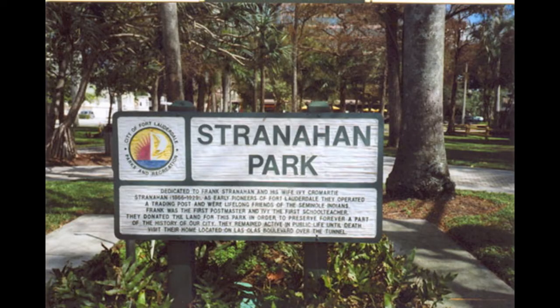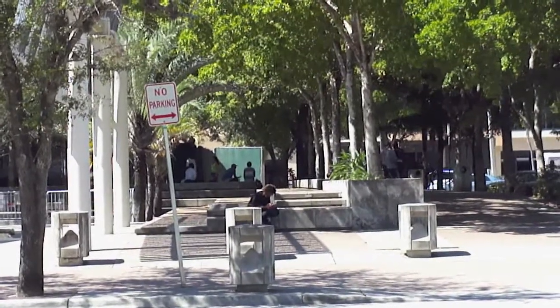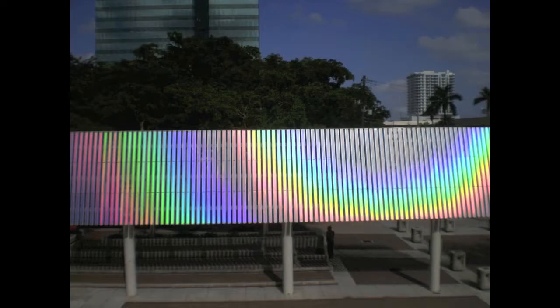Just outside is Stranahan Park. This urban jungle is a haven for the city's urban nomadic population. On the north side of the library is the solar time plane sculpture.